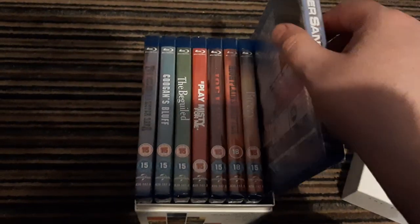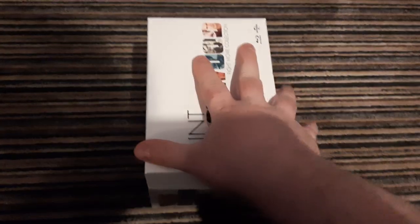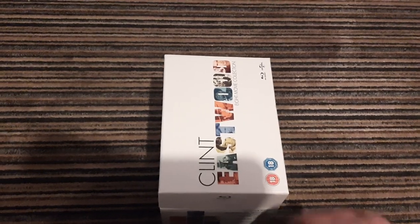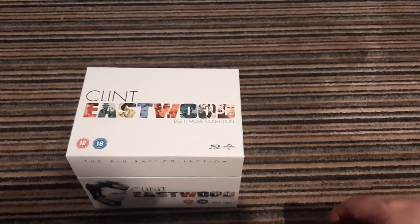You can keep them in the individual cases, or you can do that. And I thought for £13.49 — I suppose it's £15 — what's that, £2 a film? Can't argue with that. So if you leave me to it, I'm going to put on a bit of Eiger Sanction.